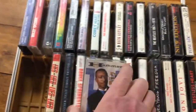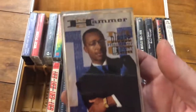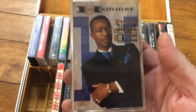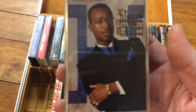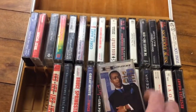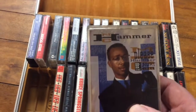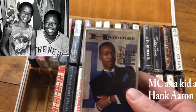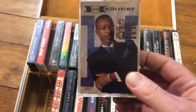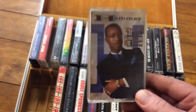MC Hammer — look at him, he looks so dashing. You can't see his pants but if you could they'd be absolutely huge. MC Hammer got his nickname because he looked like Hall of Famer Hank Aaron — he was a bat boy for the San Francisco Giants. MC Hammer is still around today, actually in a few commercials. His pants are smaller now.